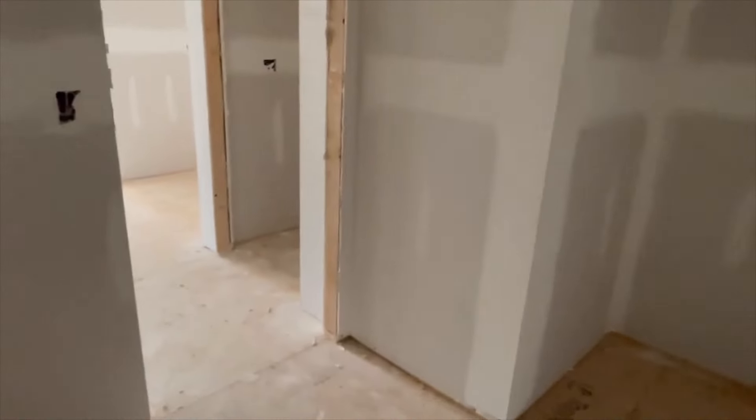We're going to have a soaking tub here. Dual vanities will be there. Stand-in, walk-in shower here. Nice-sized walk-in closet as well, with a little extra space on the side.